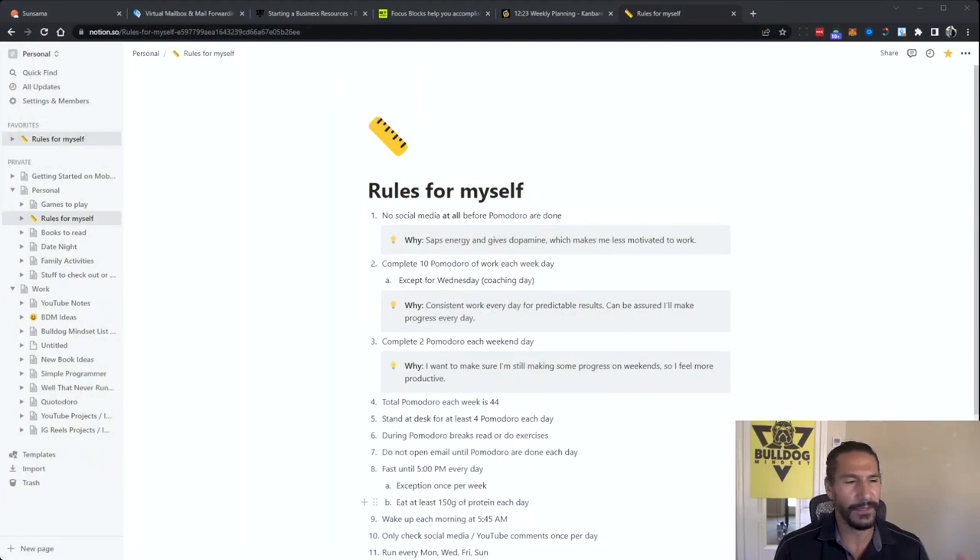You can really create some detailed stuff in Notion. This is probably the ultimate tool for notes and productivity — way better than Evernote. I still use Evernote, but Notion is way better than Trello too. It combines all of those things and it's actually free, so that's pretty cool.